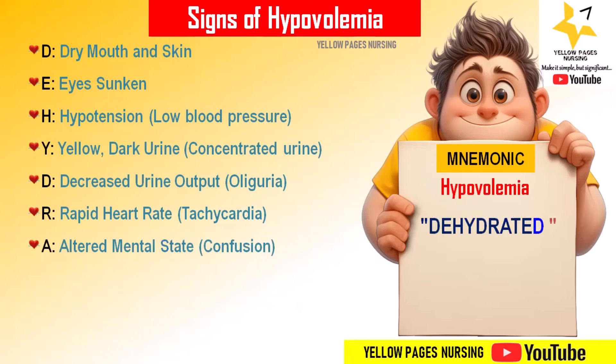'A' stands for altered mental state — confusion or changes occur in alertness in a hypovolemic state.